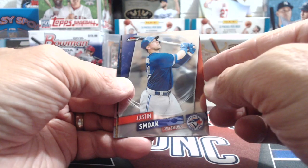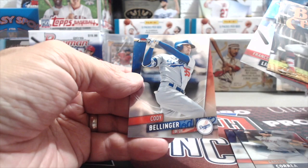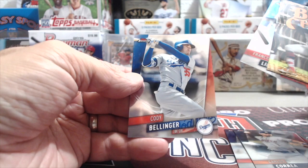Last pack of the break: 2019 Topps Finest. Let's see if we can pull a parallel or maybe an extra auto — sometimes you get a case hit with an extra auto. Justin Smoak, Carlos Correa, a Francisco Lindor Blue Chips insert, Francisco Lindor right behind that, and a Cody Bellinger. Pretty decent break overall.